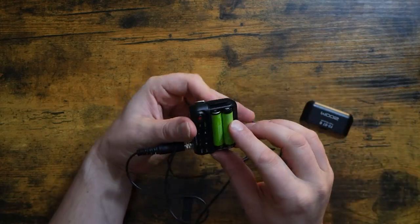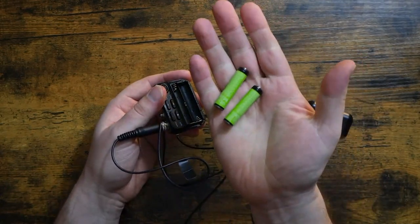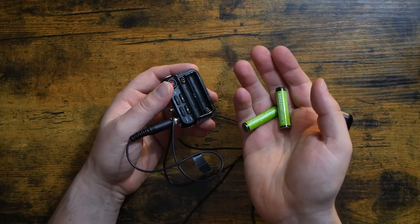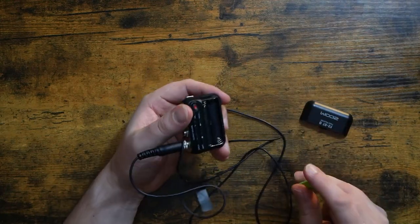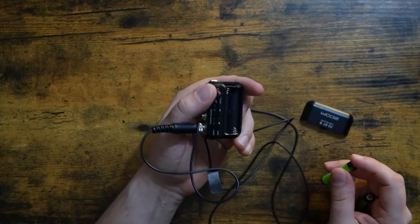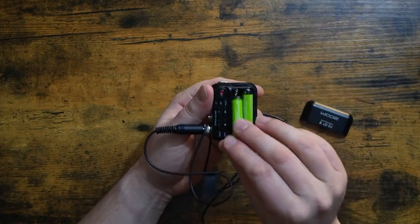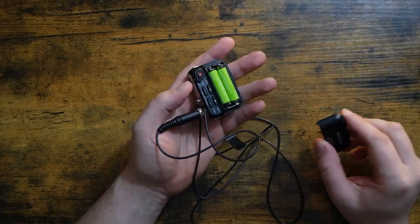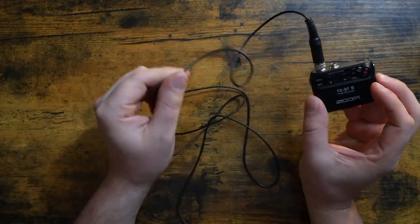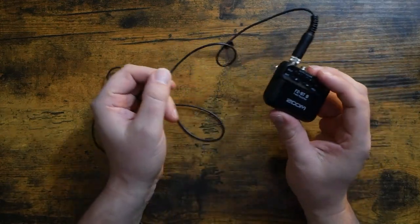Now you might be wondering how this is powered — you slide that cover off and it's just two triple-A batteries. In my case I'm using a pair of Amazon Basics triple-A batteries, and these are actually the same batteries I recorded the series with. I haven't changed them yet — that was almost two and a half months ago. I've filmed every Patreon Tuesday since then, which is a weekly vlog for my patrons over at patreon.com/freebeat. This records the audio for all of those, plus a few other projects, and it just refuses to die. The battery life is phenomenal.